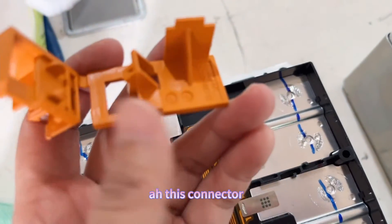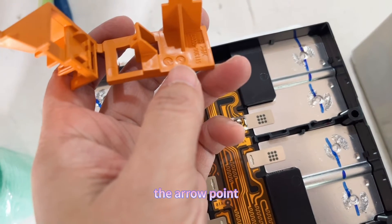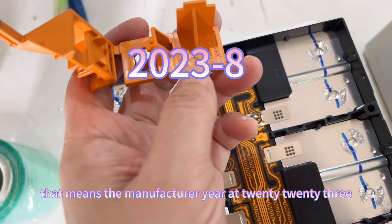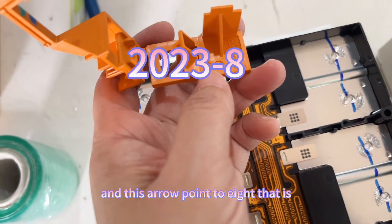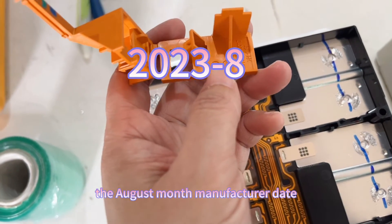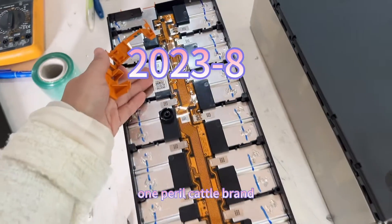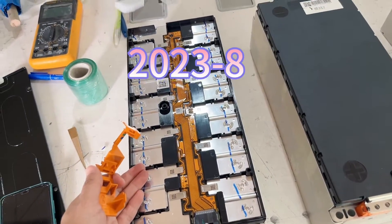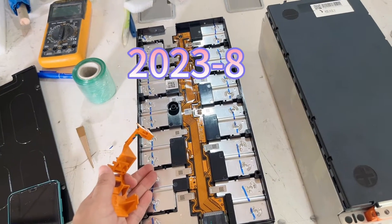I want to show you this connector. You can see the error point 23 — that means the manufacture year 2023. And this error point 28 — that is the August month manufacture date. So the manufacture date for the 12 series 1 parallel Kato brand 50 amp hour is 2023 August.